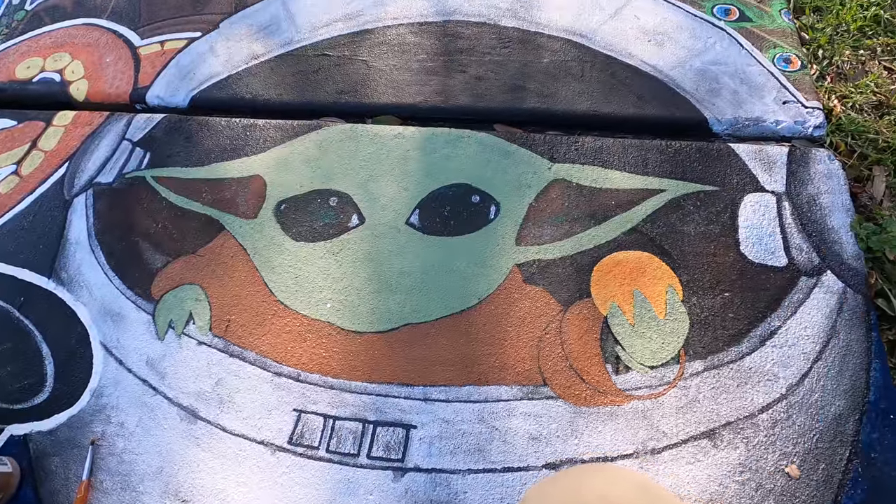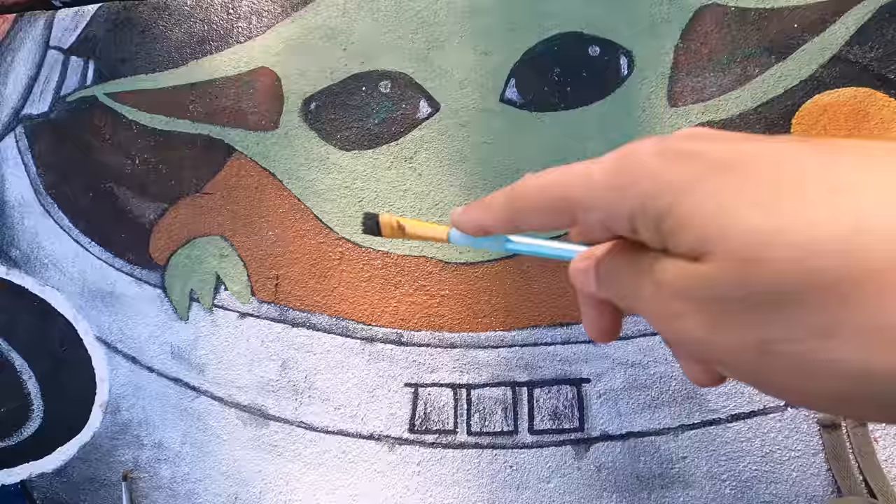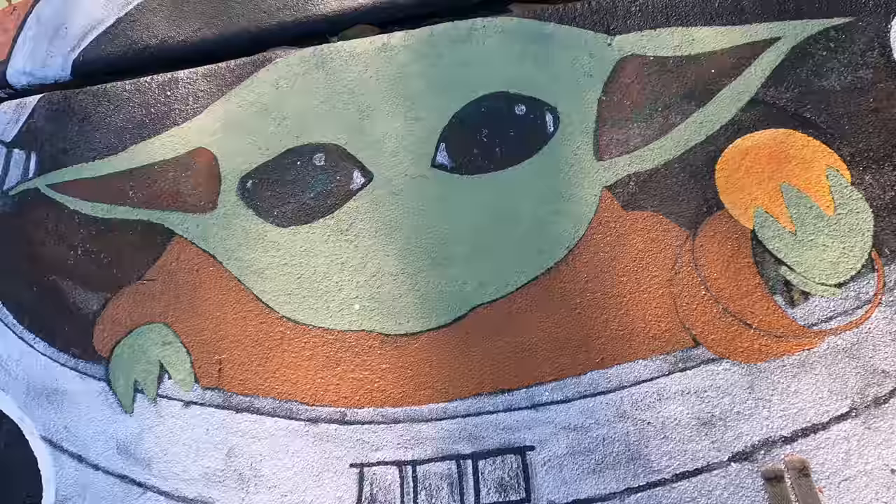I just realized that I wasn't rolling. So look, doesn't that look like the egg? It looks awesome. The colors are really working out. This is working out. I need to go ahead and shade it, give him some color, and then make him not look like an alien. That's all.